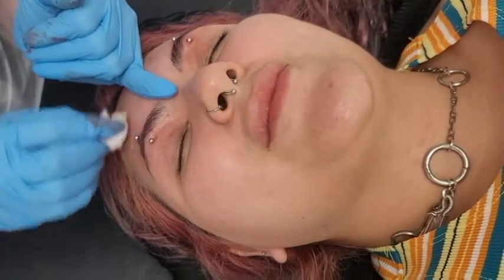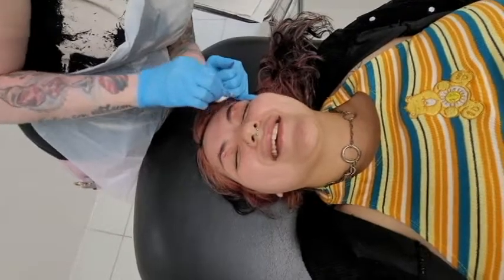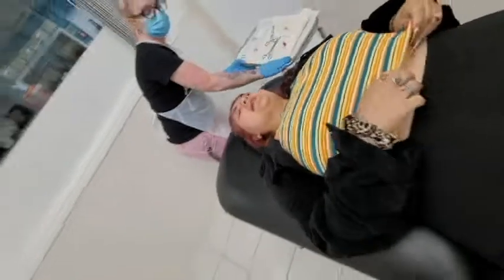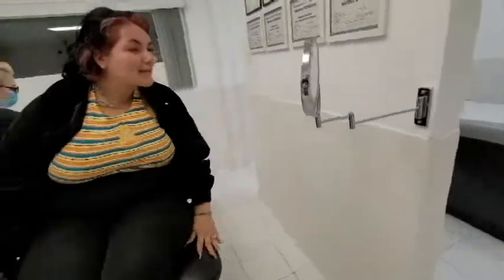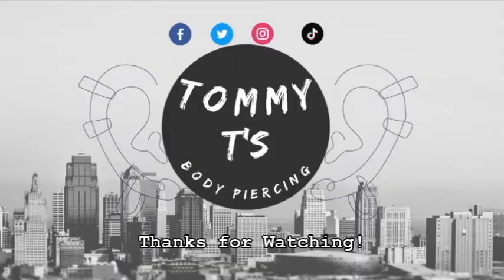It didn't hurt at all. I know I'm crying but it doesn't hurt — and here's the thing, it's eye water. There is a difference between crying and eye water. I'm gonna have you sit up and take a peek at it. Oh wow, yes! You're so cute! Look at that!